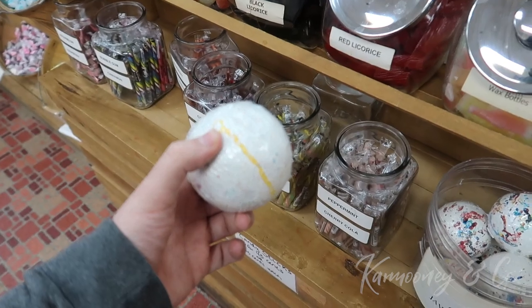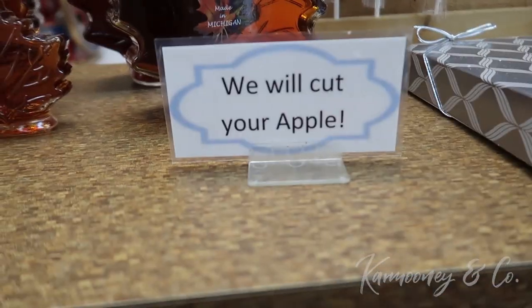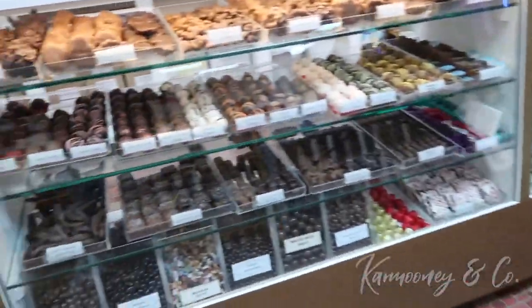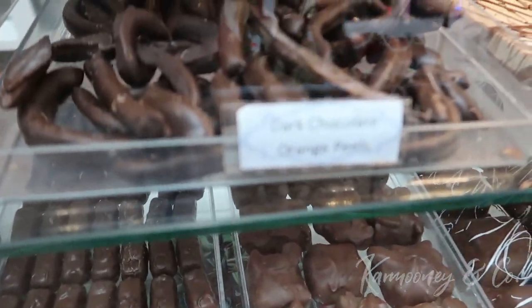Some giant jawbreakers here too. A wide variety of different chocolates. You can buy chocolate orange peels.